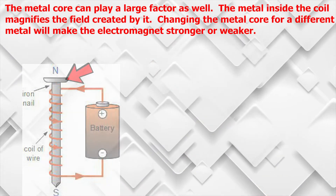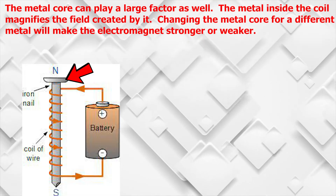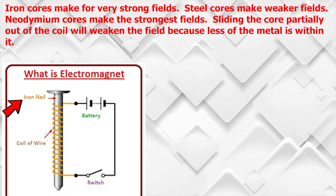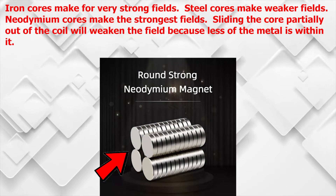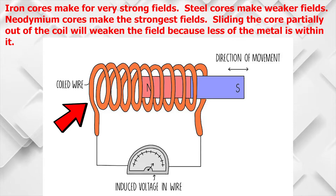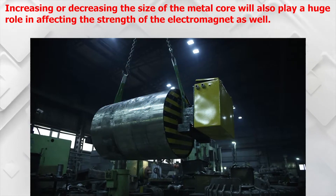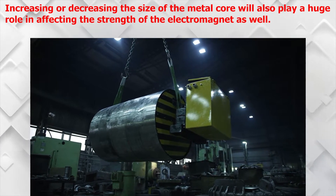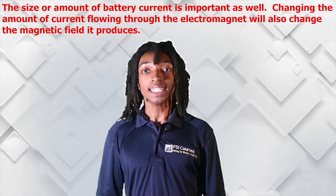The metal core can play a large factor as well. The metal inside the coil magnifies the field created by it. Changing the metal core for a different metal will make the electromagnet stronger or weaker. Iron cores make for very strong fields, steel cores make weaker fields, and neodymium cores make the strongest fields. Sliding the core partially out of the coil will weaken the field because less of the metal is within it. Increasing or decreasing the size of the metal core will also play a huge role in affecting the strength of the electromagnet.